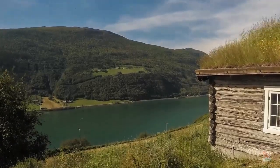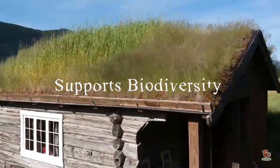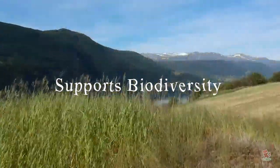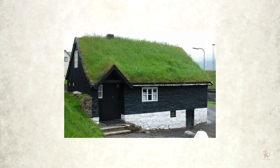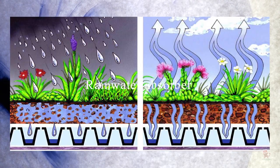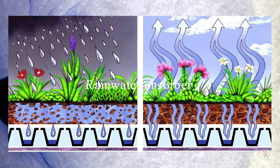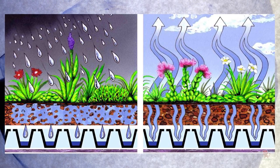The sod roofs support biodiversity by recreating a place for local plants to grow even within urban areas. The roofs offer places for birds to nest and insects to breed. The vegetation on these roofs also helps to soak up rainwater and may even reduce annual runoff by 40 to 90 percent, depending on roof design, plant varieties, and roof pitch.